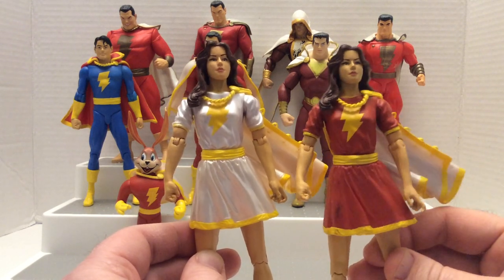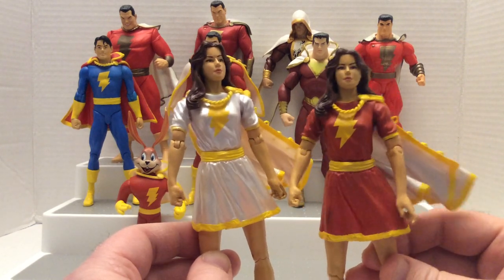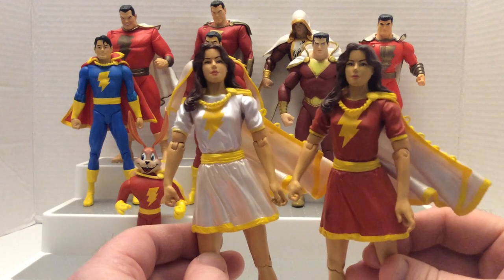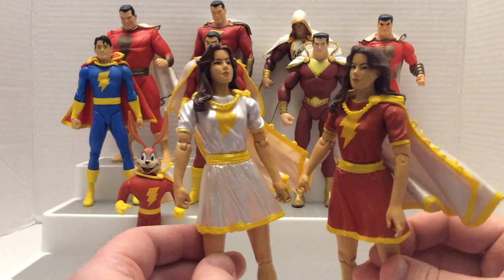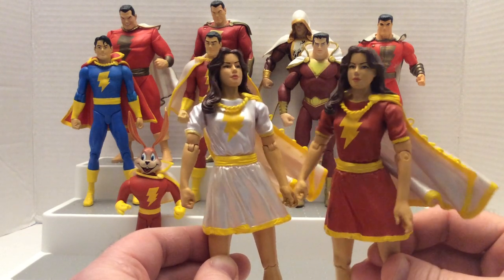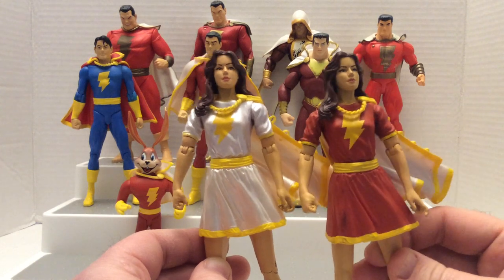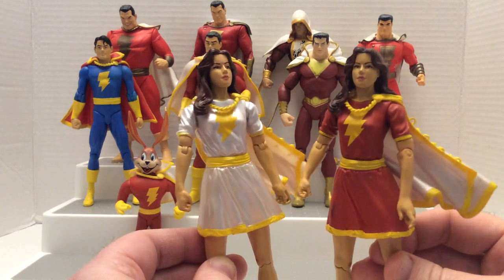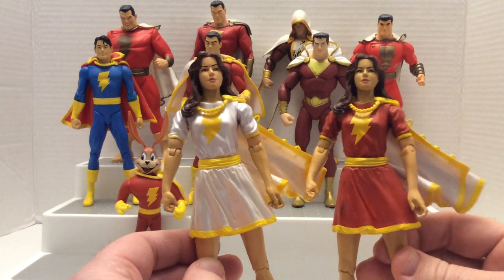Mary Marvel's origin story was changed in the New 52 series — she was no longer the long-lost twin sister of Billy Batson, but instead became just another foster child adopted by the same family that adopted Billy Batson and Freddie Freeman and several other children. That whole idea was represented in the Shazam movie, where Mary is also one of the main characters.